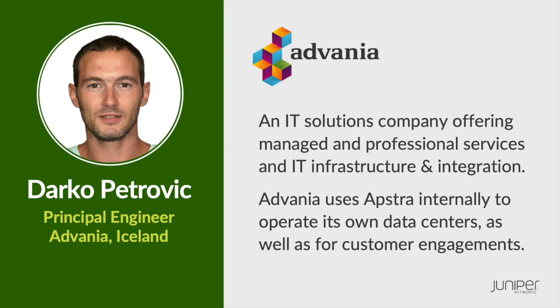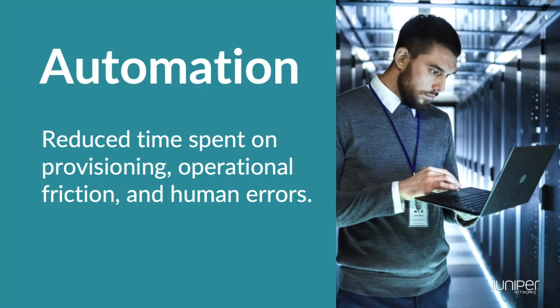Advania is working as a managed service provider — we are one of the biggest, if not the biggest, MSP in Iceland. Our main goal going with Appstra was we wanted to automate our data center as much as possible and move away from the traditional layer two setups that many data centers have had trouble with. We were looking at different solutions and vendors, even thinking about doing it ourselves with some kind of automation with Ansible.